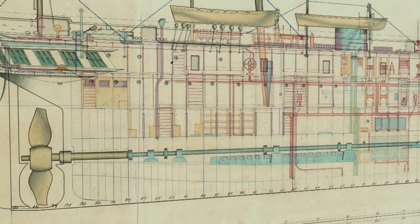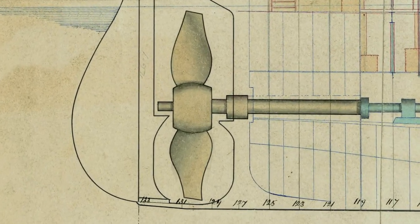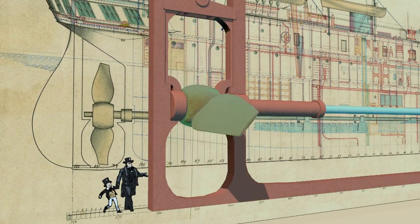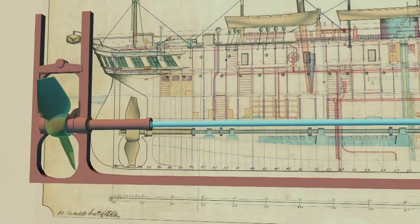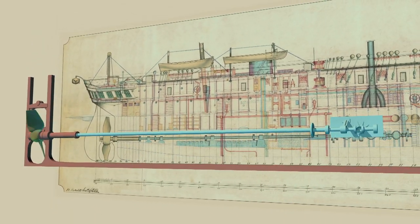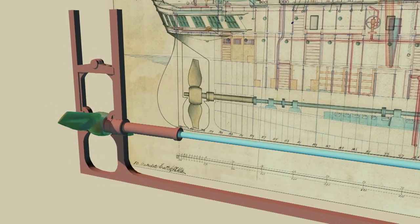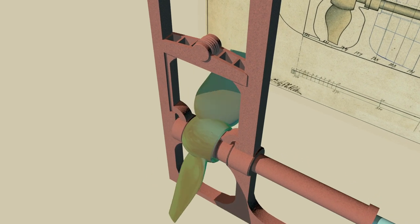The Warrior was both a steamship and a sailing ship. First, notice her propeller. The bronze propeller had two blades, was seven metres in diameter and weighed over 25 tonnes. The propeller shaft itself was 30 metres long and weighed over 50 tonnes. Her powerful engines producing 1,250 horsepower could turn this propeller at over 50 revolutions per minute, and under steam she could reach 14.3 knots.